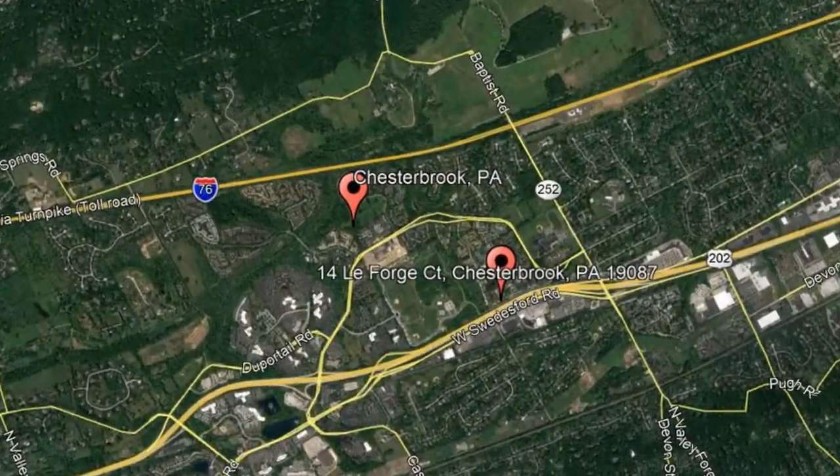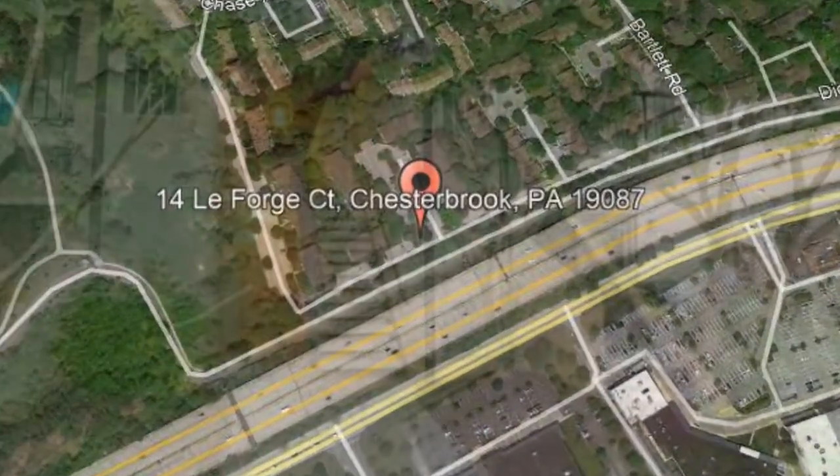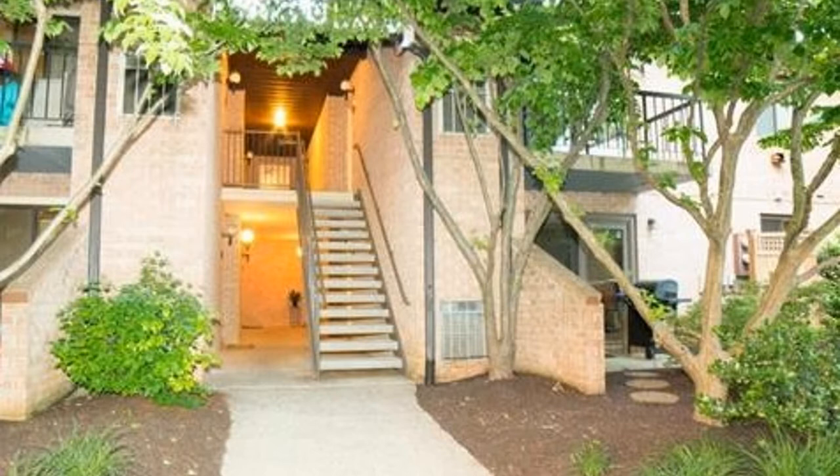Here are photos of an available rental property — make it yours today. 14 La Forge Court, Chesterbrook, Pennsylvania. This two-bedroom, two-bathroom, second-floor condo in Chesterbrook could be the perfect home for you.